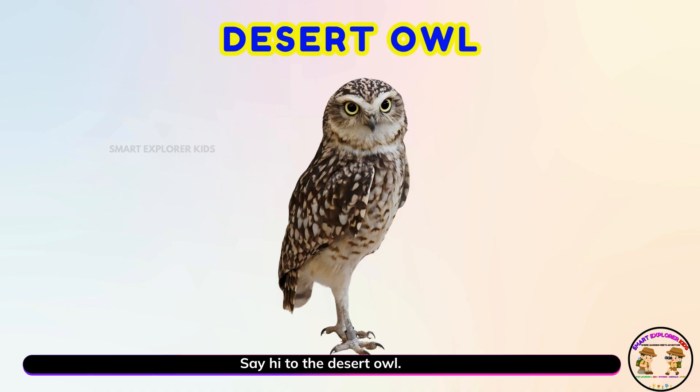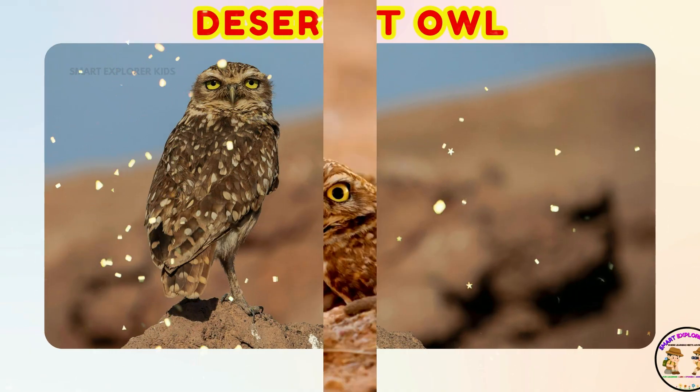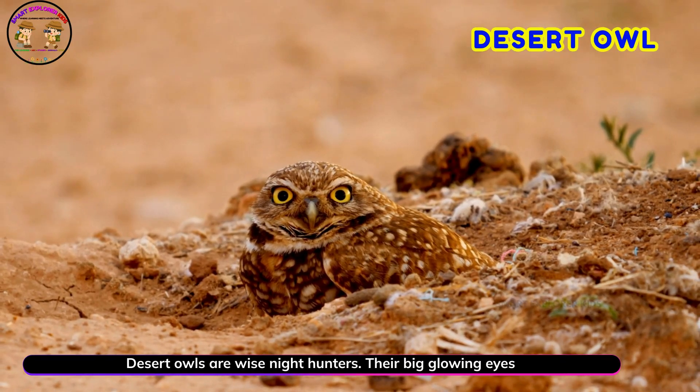Say hi to the desert owl! Yay! Desert owls are wise night hunters. Their big glowing eyes help them see in the dark.